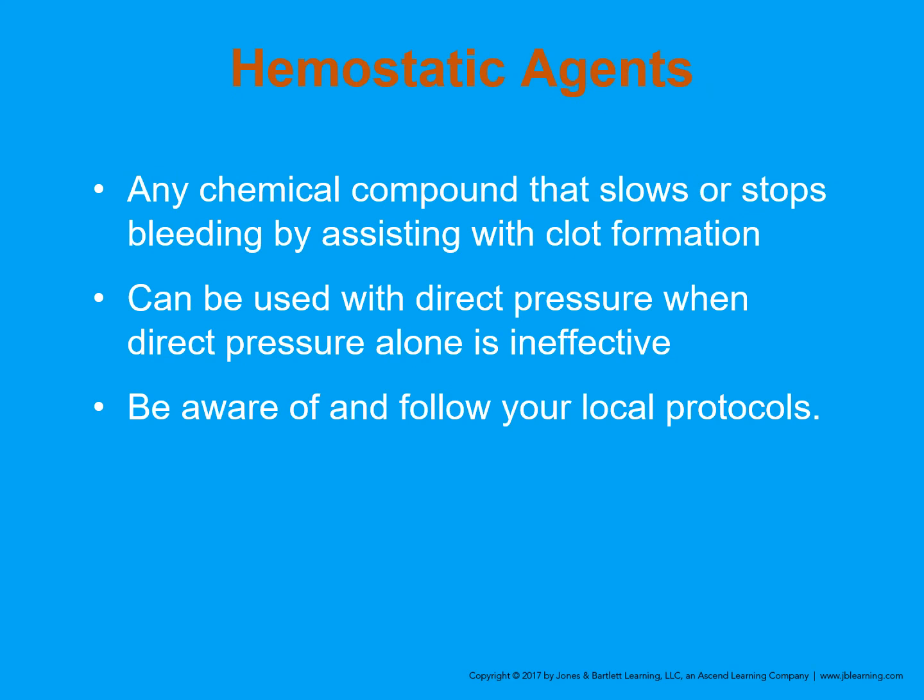We do have hemostatic agents — chemical compounds that slow or stop bleeding by assisting in clot formation. These can be used with direct pressure when direct pressure alone is ineffective. They are in protocols for use and many departments stock them. If you want to use them, feel free — but don't stuff wounds with these clotting agents.